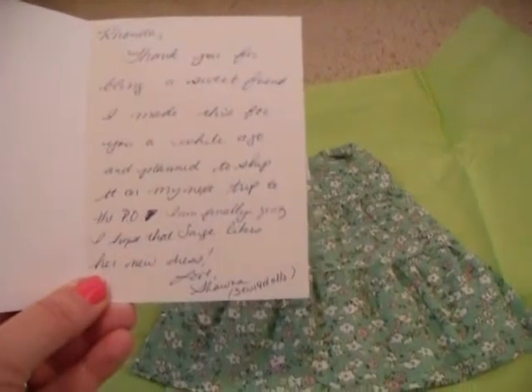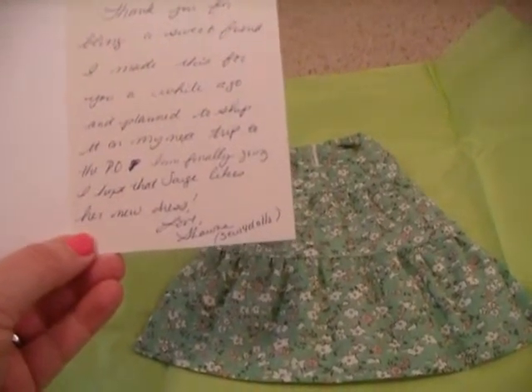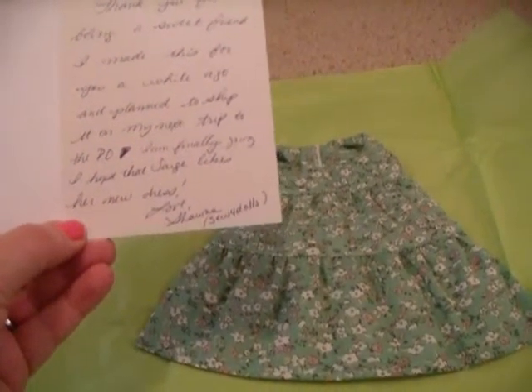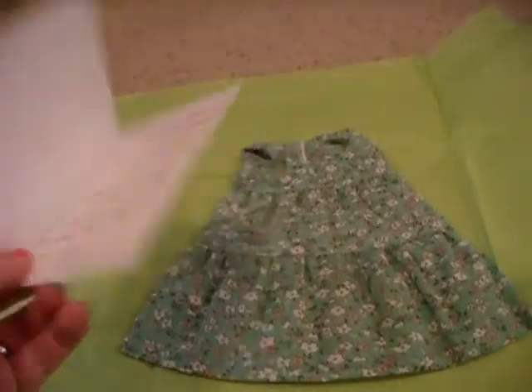"Rhonda, thank you for being a sweet friend. I made this for you a while ago and planned to ship it on my next trip to the post office. I'm finally going!" I hope that Sage likes her new dress. How sweet!